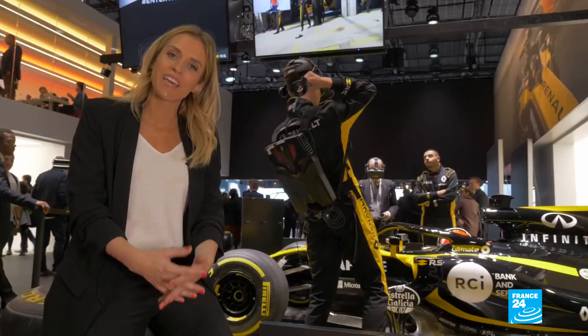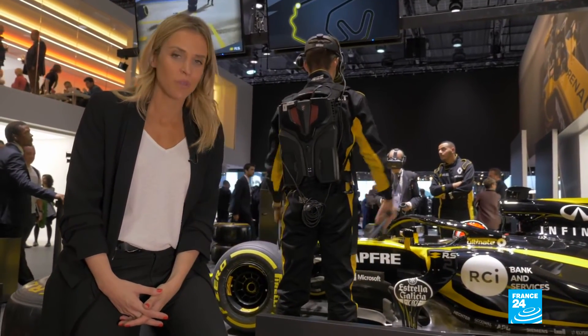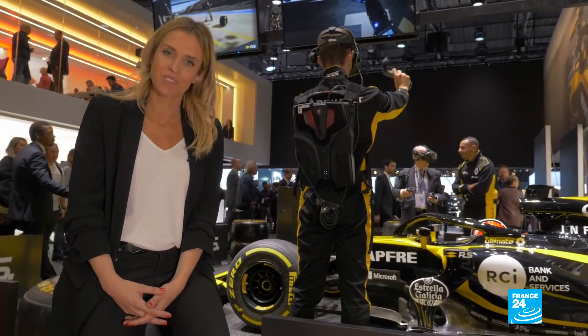That brings us to the end of this week's edition of Tech 24. You can watch it again on our website, France24.com. See you next time.